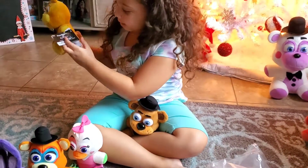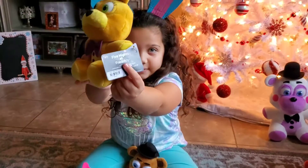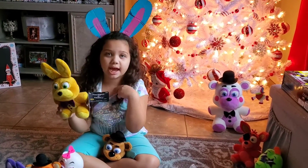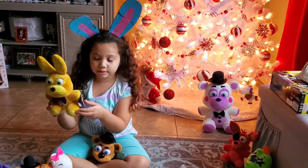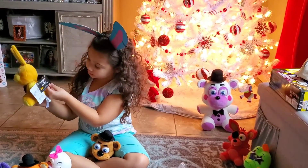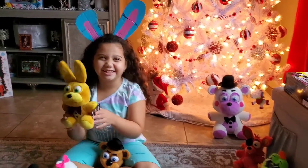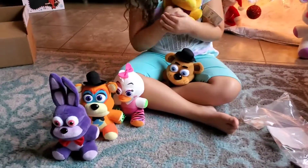Five Nights at Freddy's — that's their tag, it's cool. That's the office, because I have it on my phone so I know what the office looks like. It says Five Nights at Freddy's. I love her so much, she's so adorable.